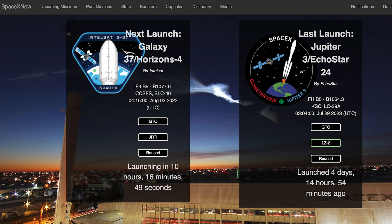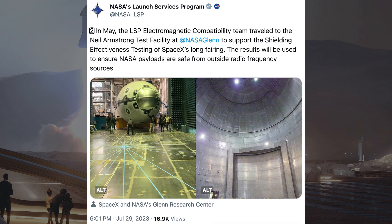The Galaxy 37 Horizons 4 mission is still scheduled for tomorrow, Thursday 3rd at 4:15am UTC or 12:15am EDT. There was a post by NASA that has since been deleted, but it was related to the longer fairing for Falcon, with the first pictures of these longer fairings.